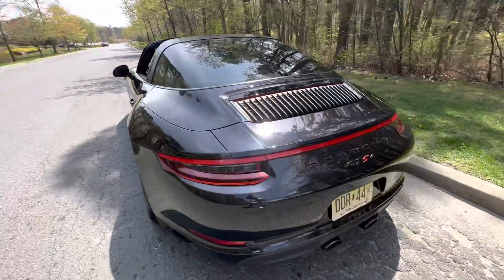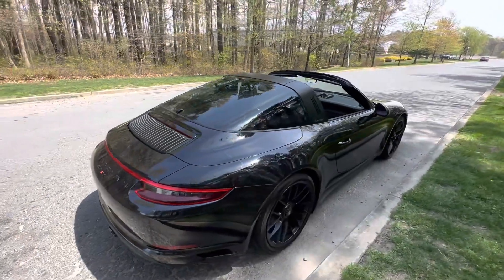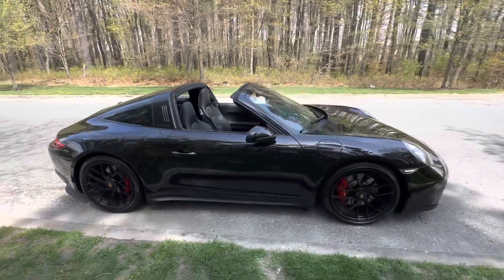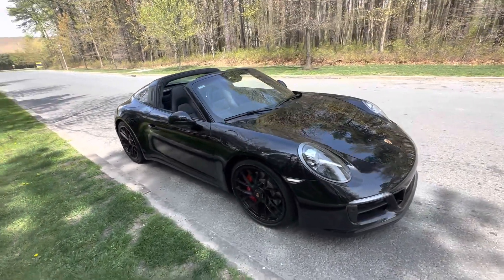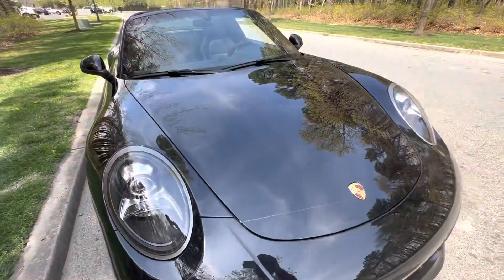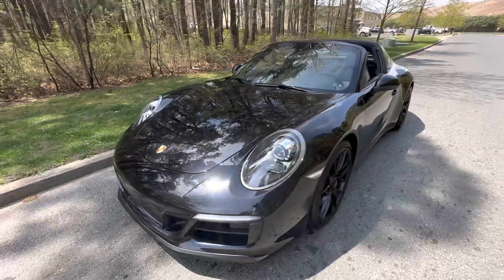It's a 2019 Porsche GTS4 Targa. The car has a little over 2,700 miles. I don't even know the paint code at this point, but it's some type of a metallic black, almost like a black sapphire. The car just had a two-step paint correction and five-year ceramic coating applied, so the paint is absolutely magnificent.